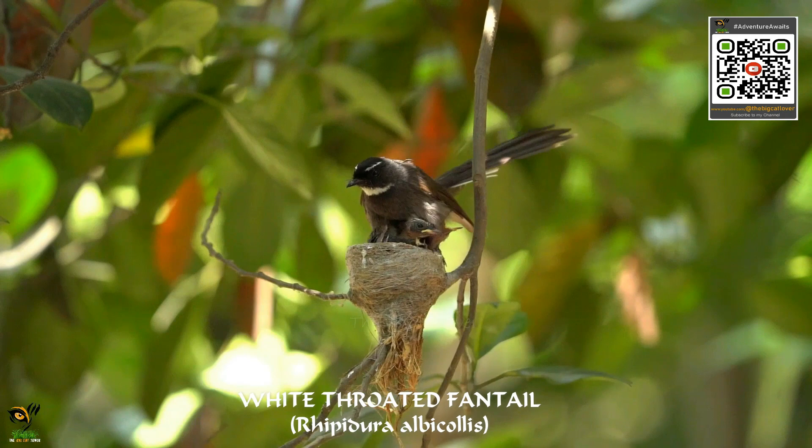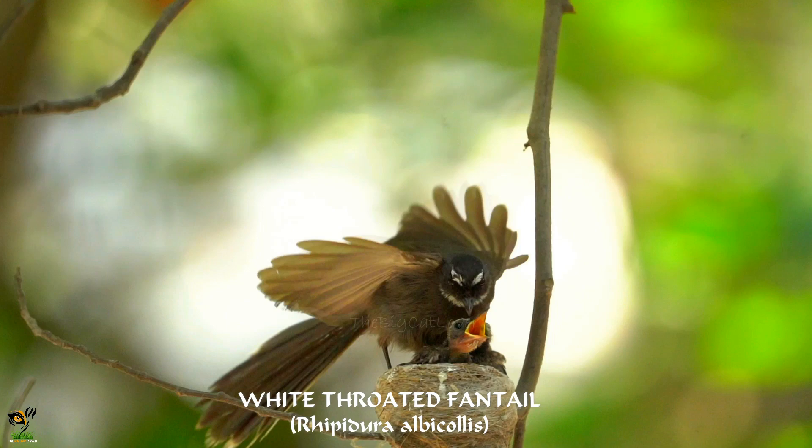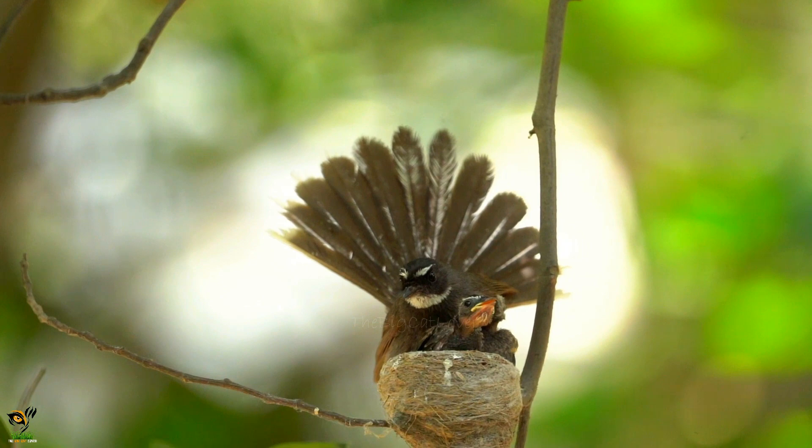The white-throated fantail is a small bird with a distinctive fan-shaped tail. During the summer months, they can be found in forests and woodlands across Asia and Australia. A common resident, it builds a small conical-shaped nest on a thin branch at eye level.